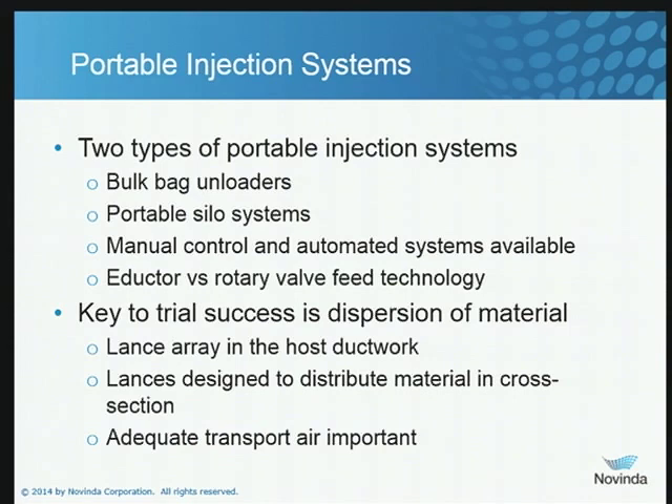When dealing with powder injection systems, the key to success in capturing mercury is making certain that the particles can interact with the mercury. That means you have to have an injection array that does a good job of dispersing the powder in your flue gas duct. You'll want to make certain you have a sufficient number of ports, and most likely your lances will have multiple injection locations so that you can fairly uniformly cover that duct cross section with material. If the powder doesn't contact the gas, I can guarantee you it's not going to capture mercury it doesn't see. You also want to make certain you've got sufficient transport air to move the powder from your temporary injection skid to the ductwork and get it well dispersed.